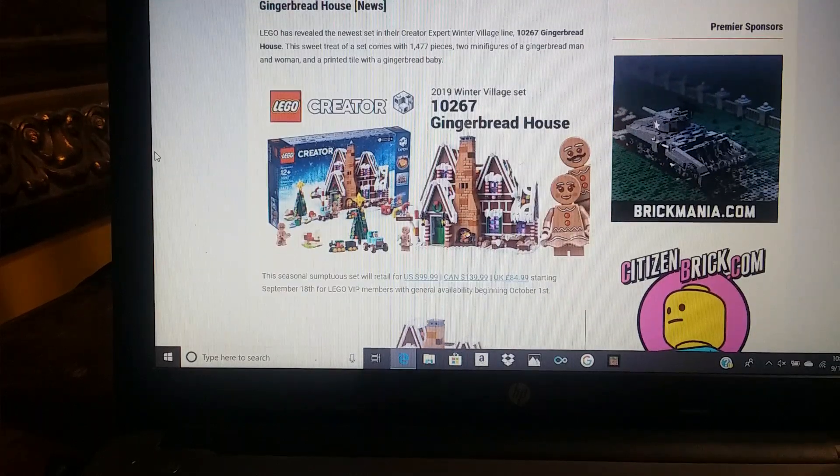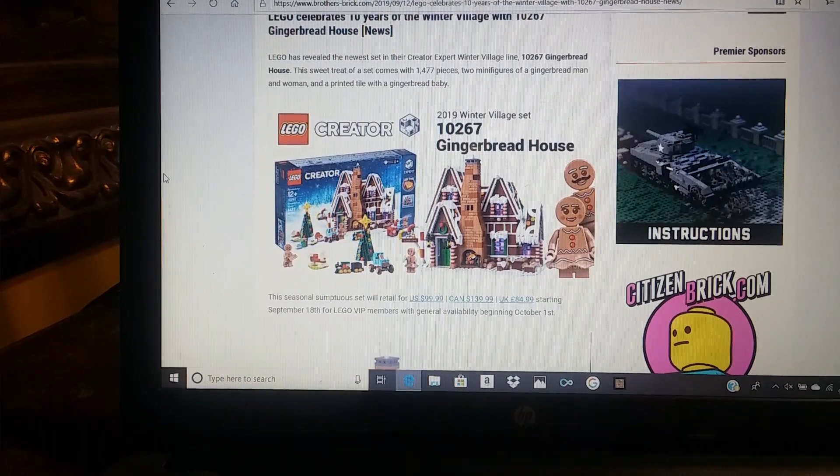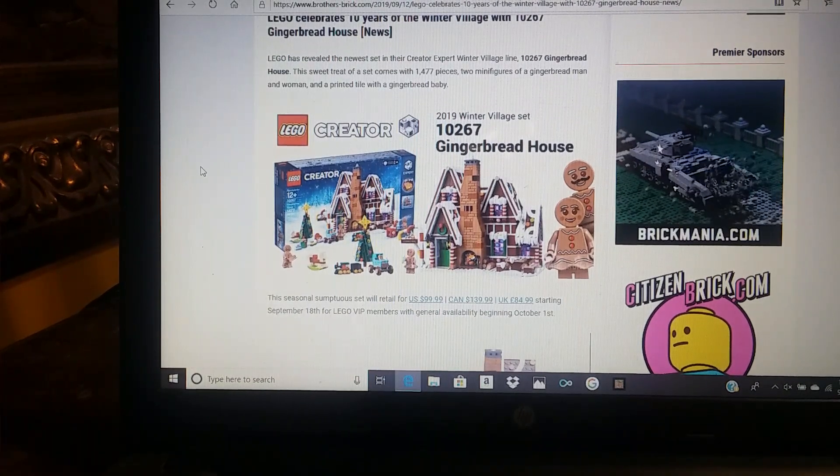Hi everybody, welcome back. LEGO revealed the new Winter Village Gingerbread House, so I thought let's take a look.